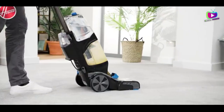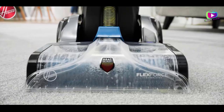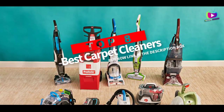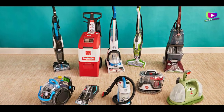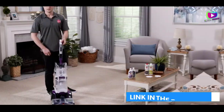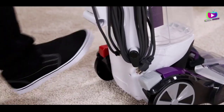What's up guys? Are you wanting to buy the best carpet cleaners? Then you are in the right place. Our today's video is about the top 8 best carpet cleaners available in the market. If you want to know the price and more information about the products mentioned in this video, you may check the link in the description box below. So now let's get started.